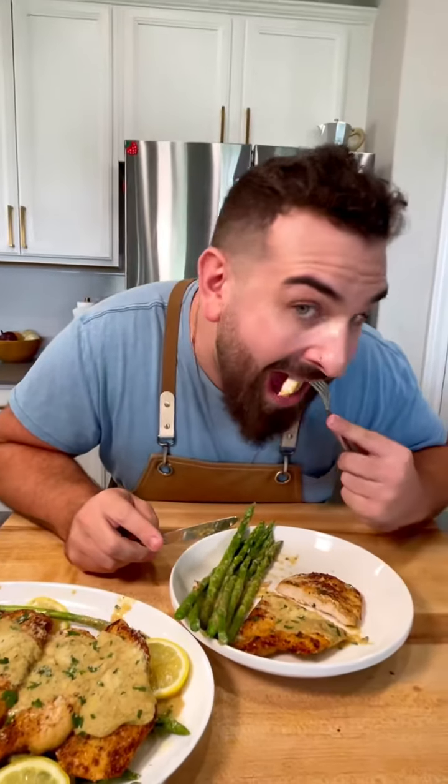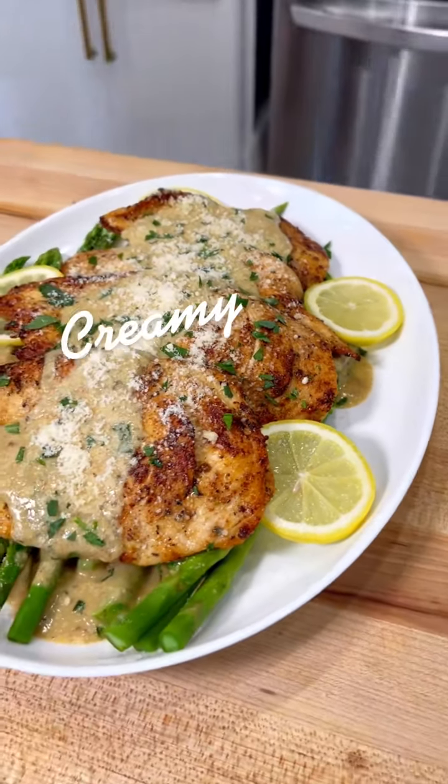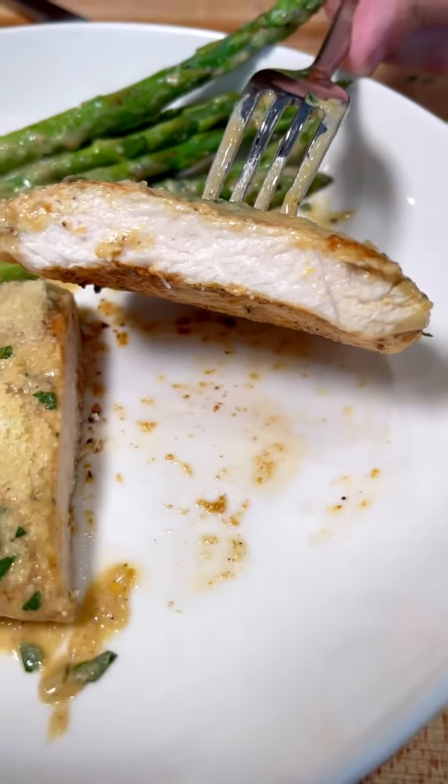Why does eating healthy have to be so boring? Well, not anymore. That's the smile you want every time you eat. This is my creamy lemon chicken, and it's so juicy and delicious.